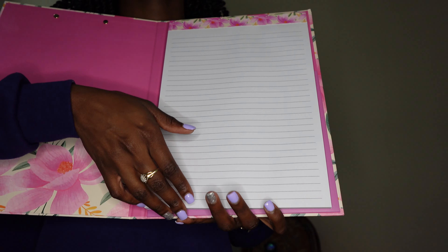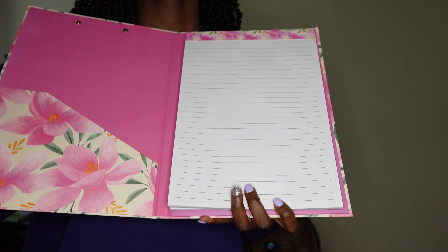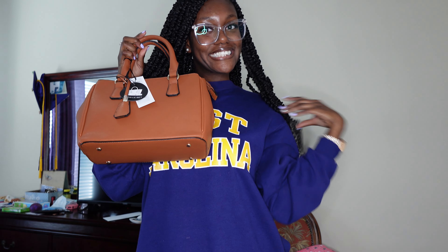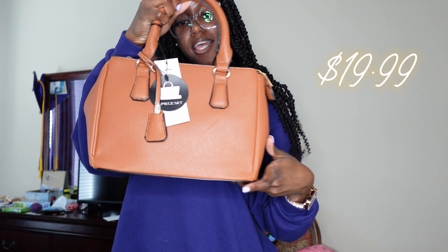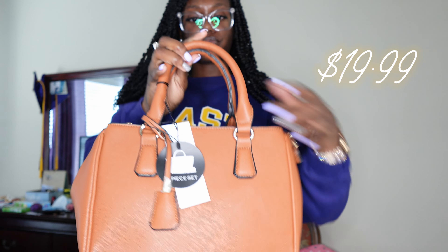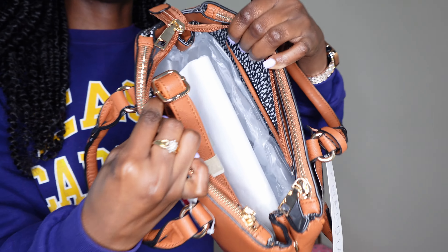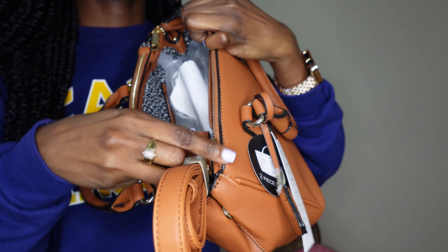It comes with pockets inside and it also has a notepad, so I think this is really cute. They had this and a few others that had designs on the front. This next item is a purse, and y'all, I thought it was really cute. I had been wanting another purse, and specifically a brown purse, because I've been carrying my black one for a long time.